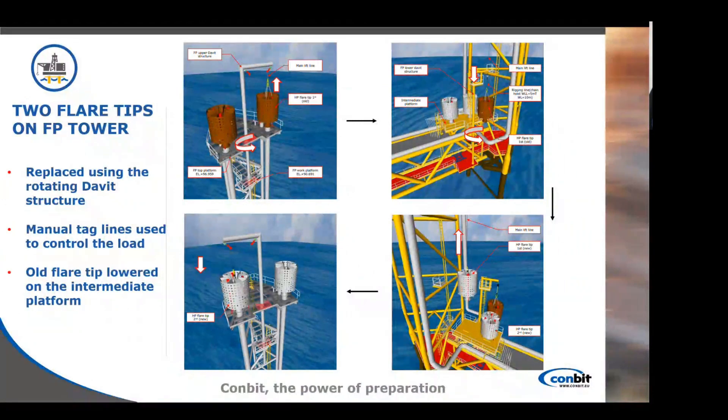For the FP tower, two flare tips had to be replaced. They were replaced using the existing davit structure that was already there — this was inspected by Combit, and we always make sure about the integrity of any structure we clamp or use during our procedures. The rotating structure was used to remove the flare tip and lower it to the closest available platform. Manual taglines, as seen in the first video with the winches, were used to control the load, allowing for easier positioning on the platform.